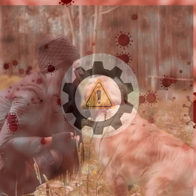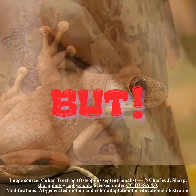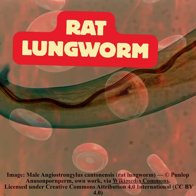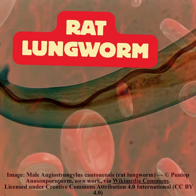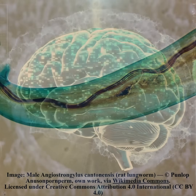Cuban tree frogs could potentially impose health risks on humans and pets. Their skin secretions can irritate eyes and skin. But some carry rat lungworm, Angiostrongylus cantonensis, a parasite that infects humans and animals and can travel to the brain, causing meningitis.